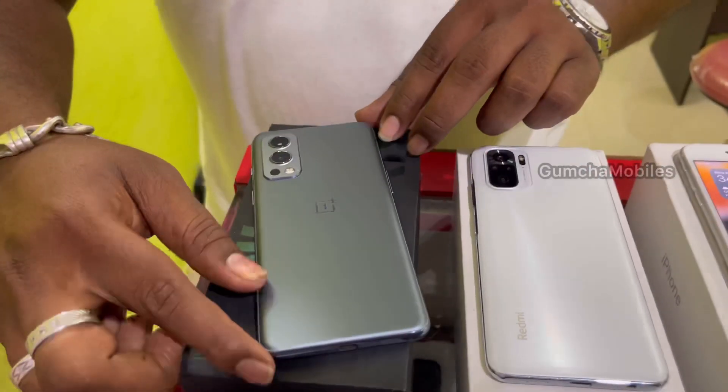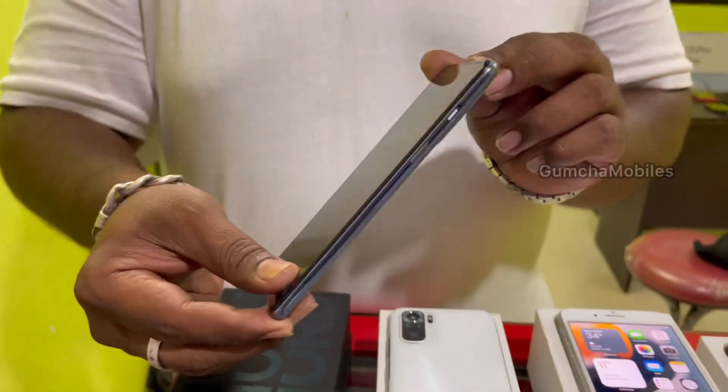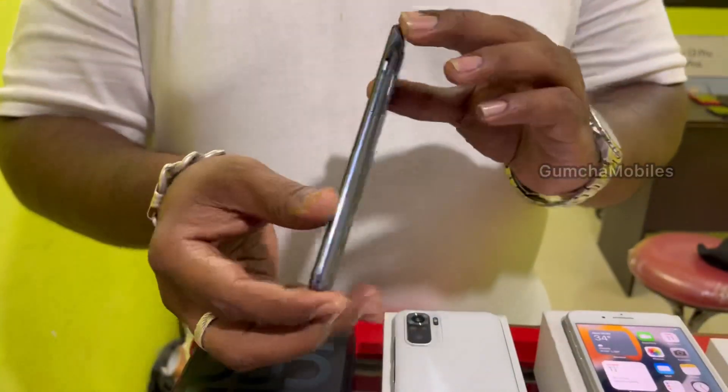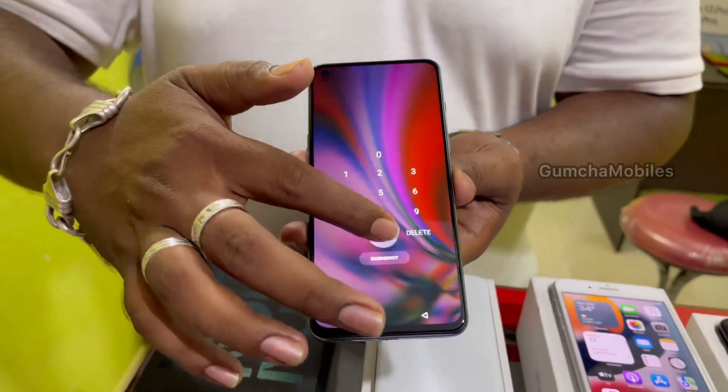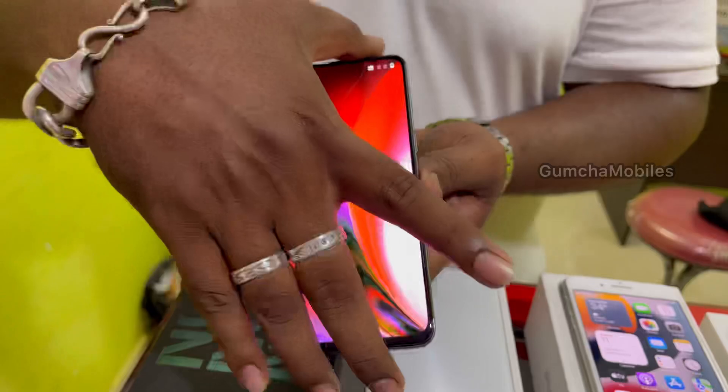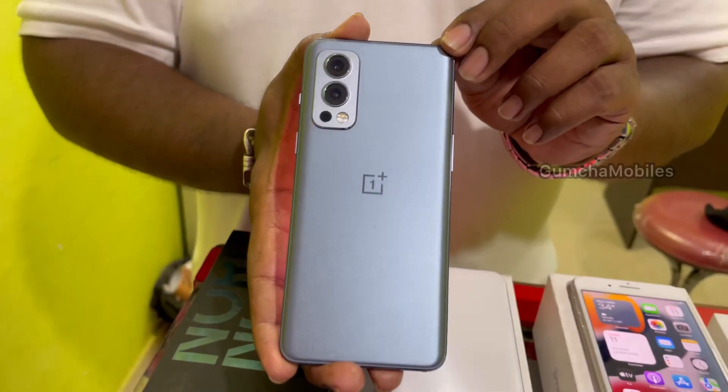The first model is Nard 2. It has brand new condition with a scratch and dent. 5G model, 8GB RAM, 128GB inbuilt, full kit box, neat condition. Price is ₹21,000.